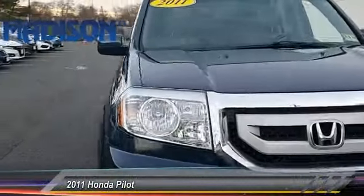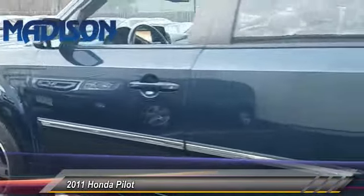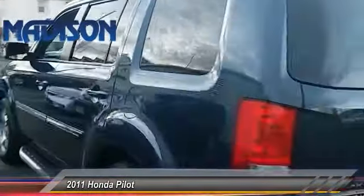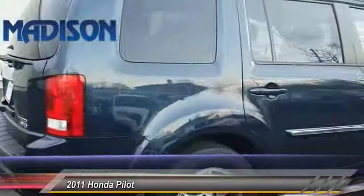The 2011 Pilot. Optimal utility. Indulgent interior. Powerful performer. You'll be ready for almost anything in the Honda Pilot, and it is priced below $20,000. This vehicle has less than 100,000 miles.